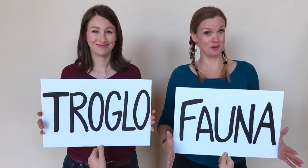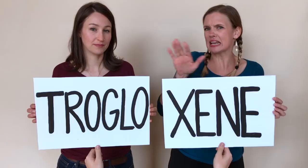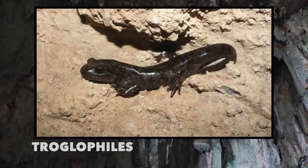There are trogloxenes — 'xene' means visitor. These are animals that can visit a cave ecosystem and come and go freely, but can't spend their entire life cycle in the cave. Famous examples are bats, pack rats, moths, and some species of beetles. Then there are the troglophiles — animals that can live outside of caves but prefer to be inside them, because they love caves. Examples include certain species of arachnids, crayfish, and salamanders.